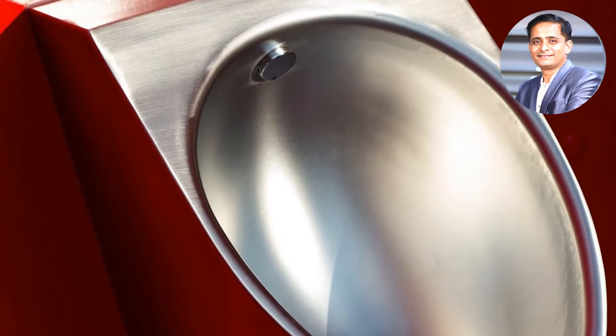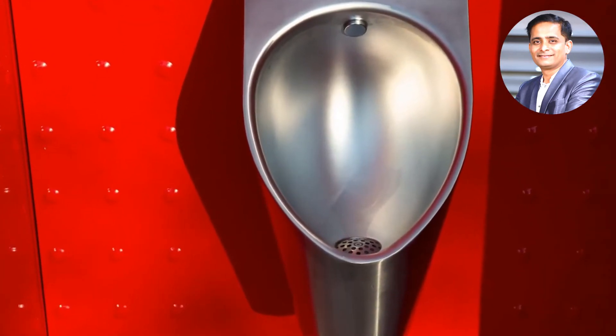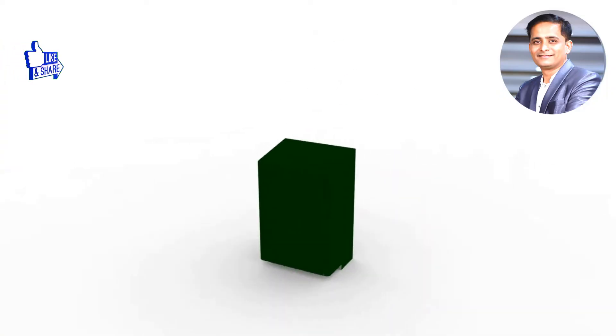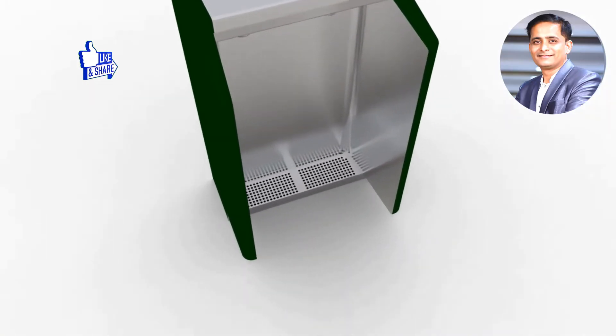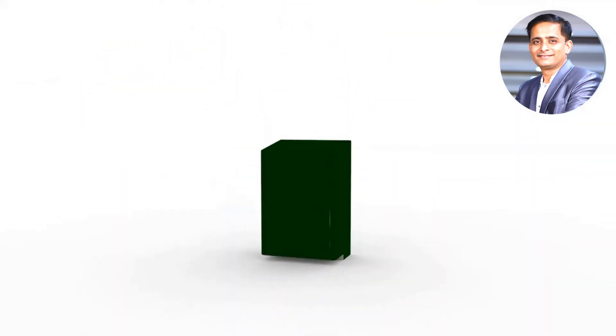Urinals are accessible for tall people as well as children. They are able to use the toilet due to the adapted heights in the urinals and the urinal dividers. Due to modular assembly and dismantlement, they are flexible in design.